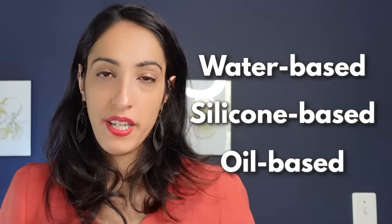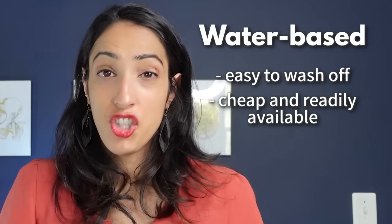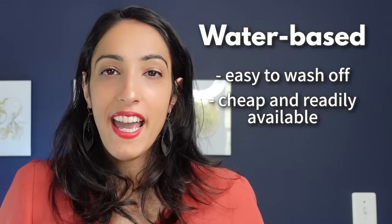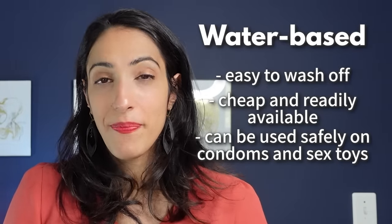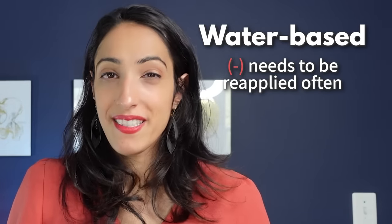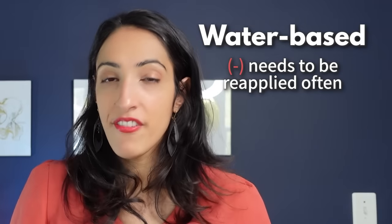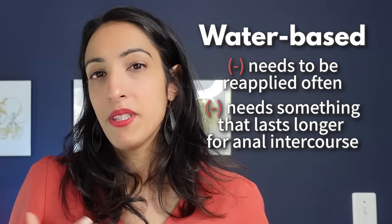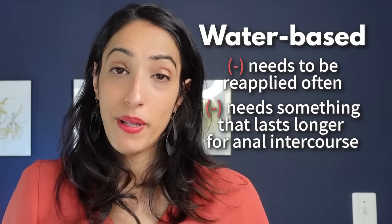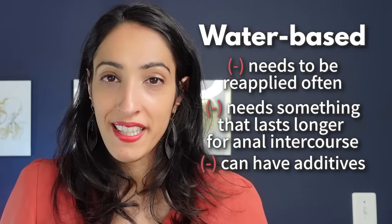There are three major categories of lubricants: water-based, silicone-based, and oil-based. Water-based lubricants are great because they're easy to wash off, cheap, readily available, and safe to use with condoms and sex toys. The cons are that they need to be reapplied frequently since they dry off and evaporate, may not be enough for anal intercourse, and sometimes contain concerning additives — so check the ingredient list.